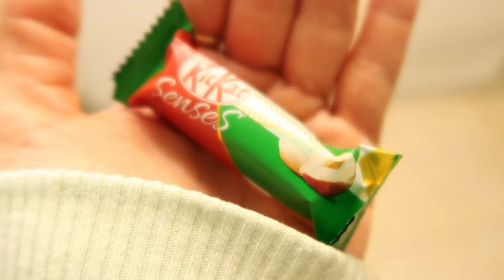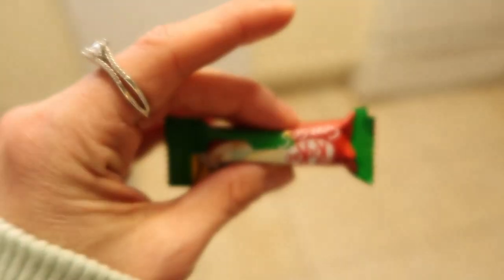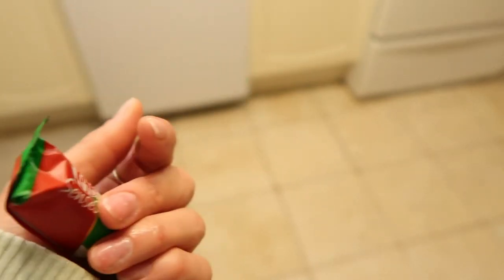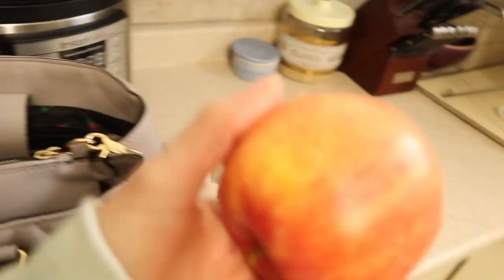I never travel anywhere without nuts. I still have these little KitKat bites from Christmas — this is how small it is — and I'm going to eat that on my way to my clients. I did save the apple, it's coming with me too.